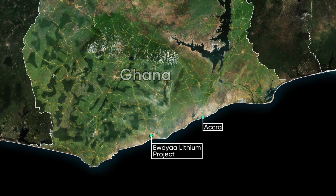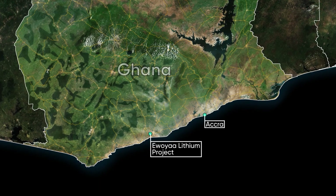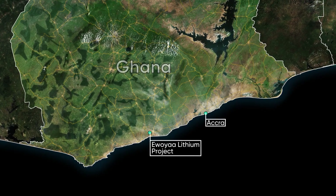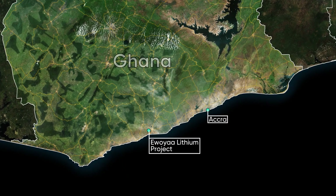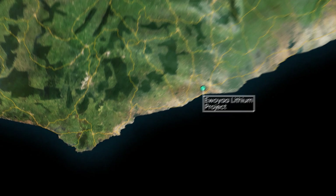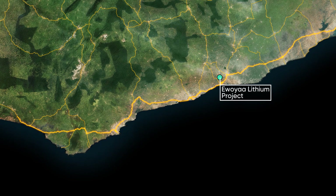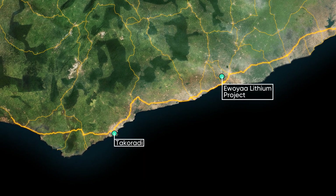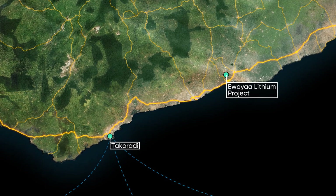The Awoya project benefits from exceptional infrastructure, including adjacent grid power fed by an array of thermal plants, which contributes to delivering a low carbon footprint. The deposit sits within one kilometre of the N1 highway and 110 kilometres from the operating deep-sea port of Takoradi, enabling proximity shipping to off-take partners.